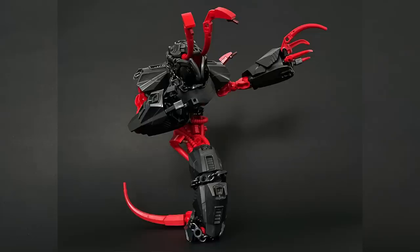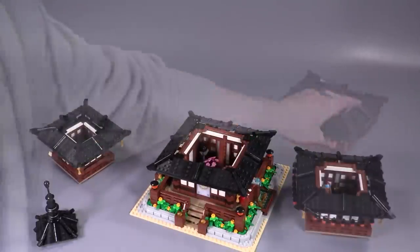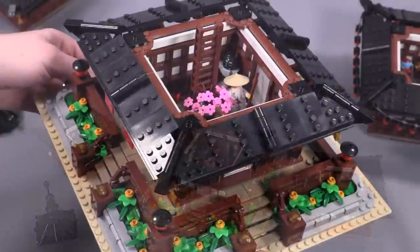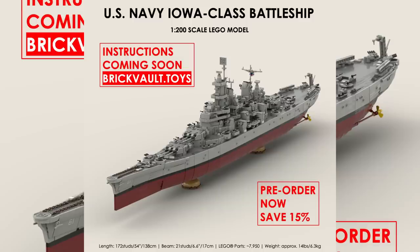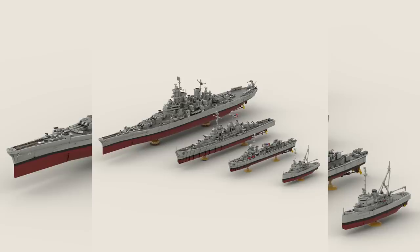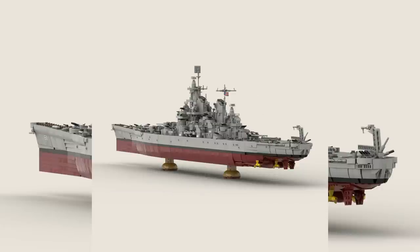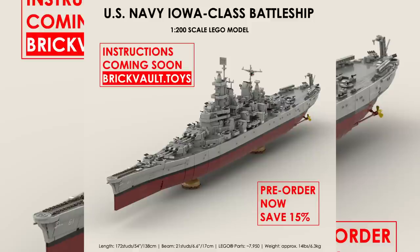Before we jump in, the new model that came out in the web store this week is the Pagoda from Space Bricks — an excellent model compatible with the modular style of building. Also going on sale today is the pre-order for the Iowa-class battleship from the designer Chuck, built at 1:200 scale. It is an absolutely massive model, to scale with the rest of the Navy ships in the web store. Parts for the final version of this model are arriving as I speak, and we're very stoked — it's going to be maybe the longest model in the web store.